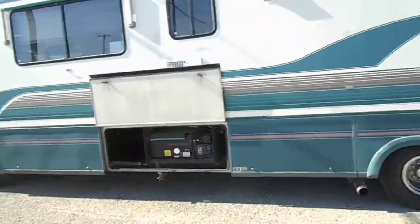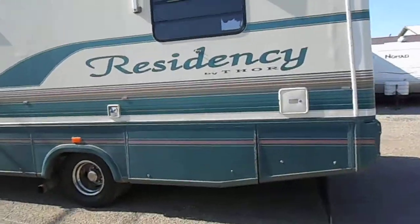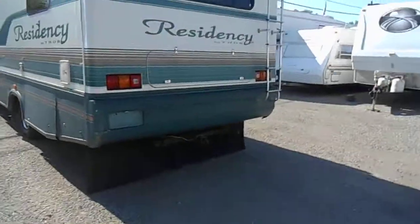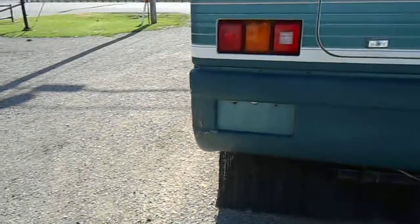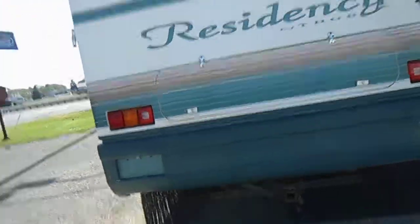We've got window awnings and good glass all the way around. It has your black water, grey water, and fresh water holding tanks. On the back side it has your tow package and the rear ladder. On this one corner it backed into something and kind of buggered up the fiberglass.